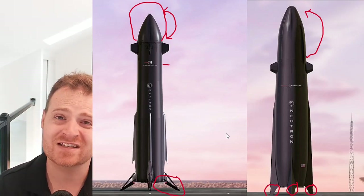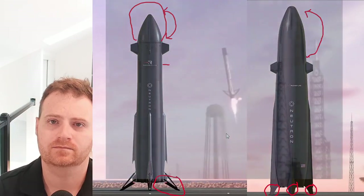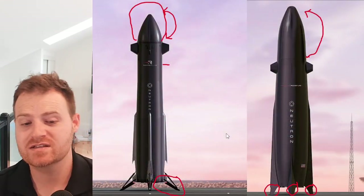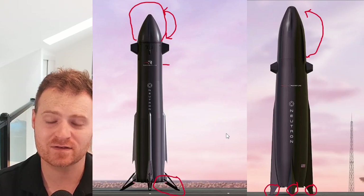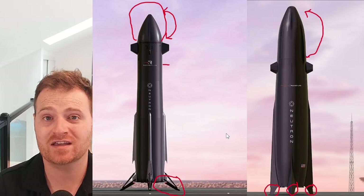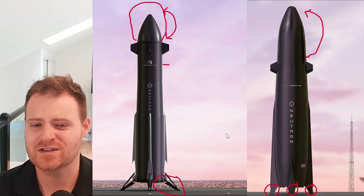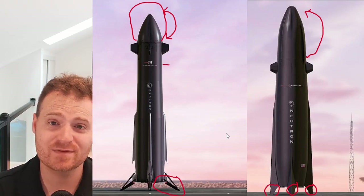Now let's look at a Falcon 9 landing, which is what the new design will be very similar to. As you can see, the legs fold out and provide more stability by extending further than the width of the rocket — which is necessary for a thin, tall rocket like Falcon 9. The new Neutron is still in the middle: thicker than a Falcon 9, but not as dramatically wide at the base as before.